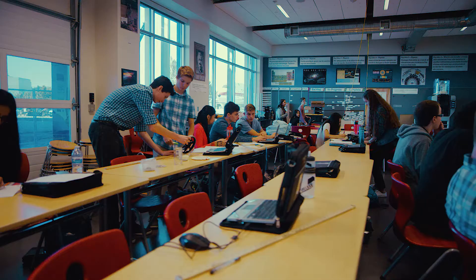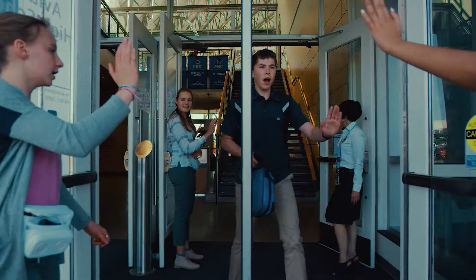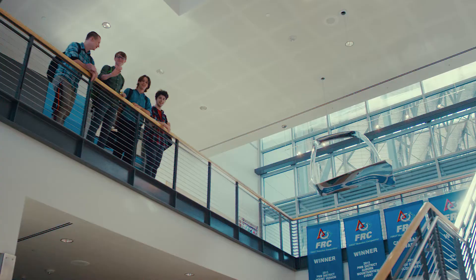There are two things I appreciate especially about the architecture of the school. One is the flexible arrangement in the classrooms, and the second is the sense of community. In the grand atrium, if you wanted to say goodbye to 95 percent of the students, you can stand at the grand staircase and see nearly everybody.